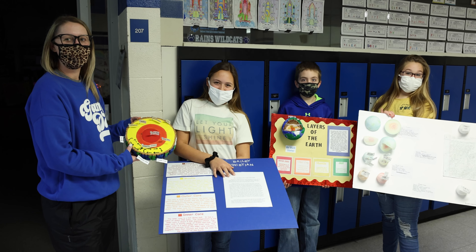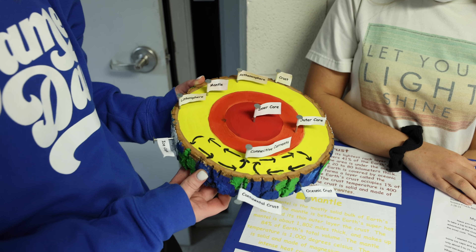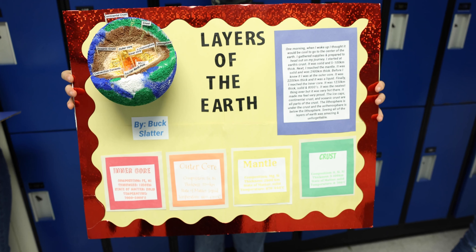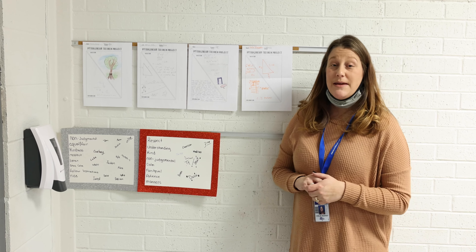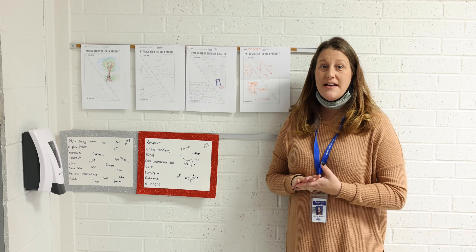What we've learned so far is very interesting — how there are different kinds of layers, and that there are important things about them, and that the core is very hot and nobody has actually gone to the core. We have been having lots of fun with it.